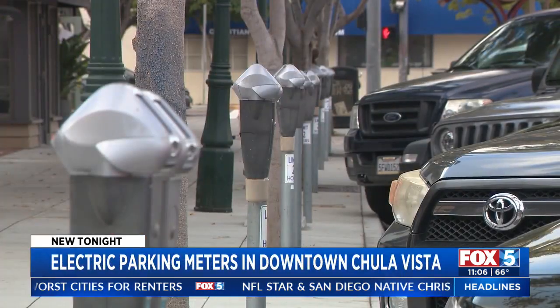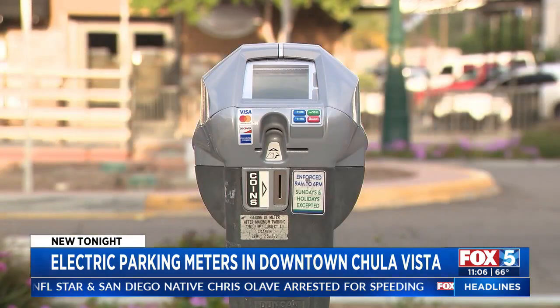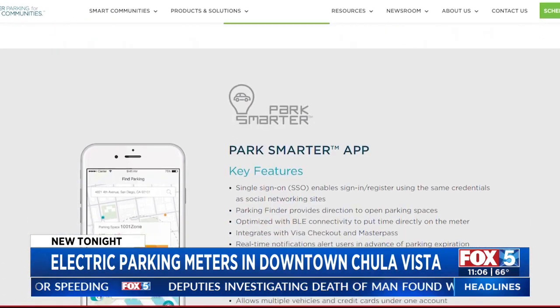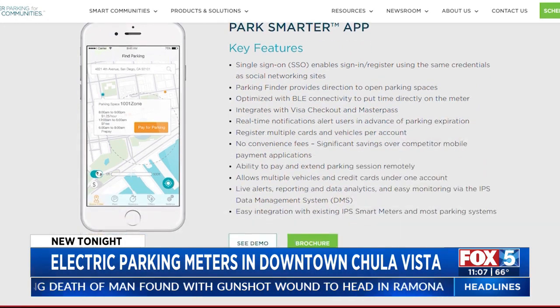The city of Chula Vista tells Fox 5 the new meters were mainly added to make things more convenient. Keeping with that theme, people can also use the IPS Park Smarter app to pay, find available parking spaces, and get alerts about how much time is left on their meter.